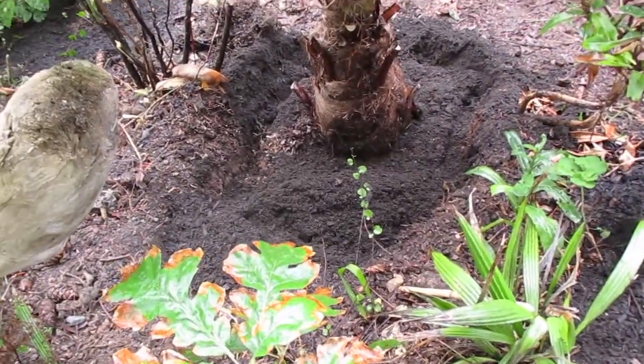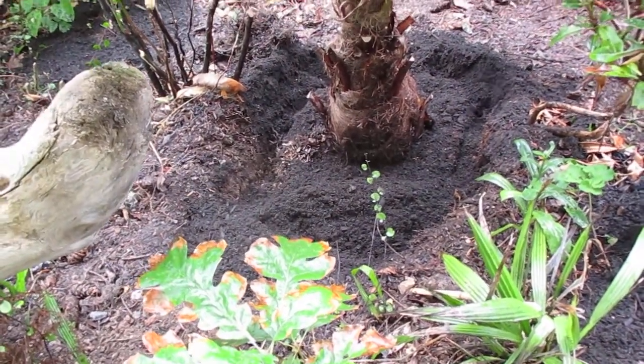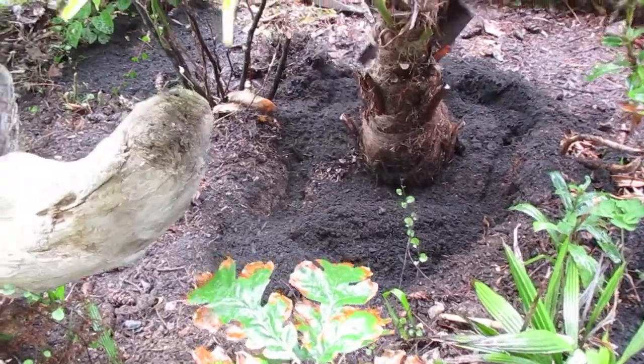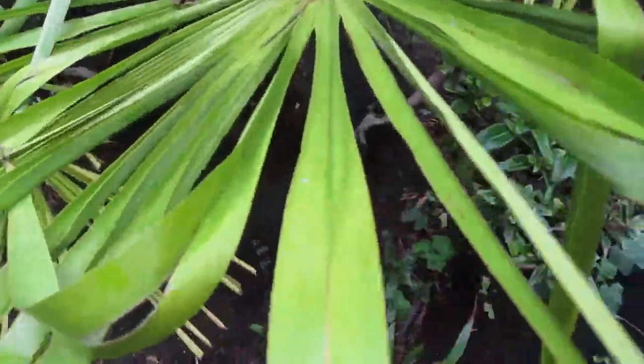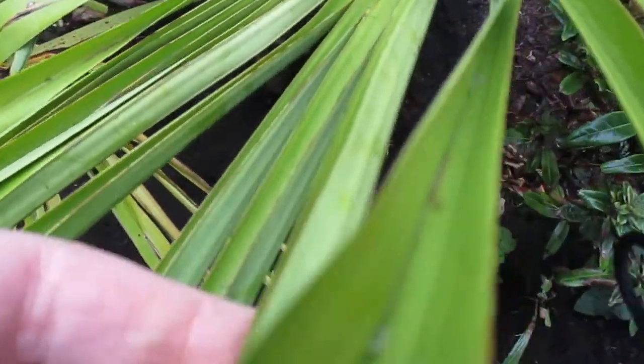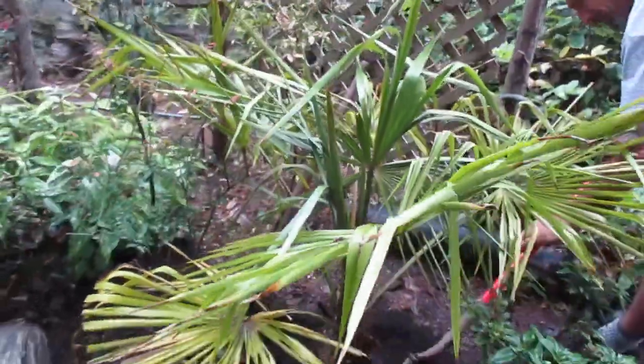This is backfilled with really good topsoil. I soaked down the bottom of the hole, made it like mud, then watered the root ball down because it was super dry. Now I'm just backfilling it with more soil. You can see the leaves — they've tightened right up from being so dry.